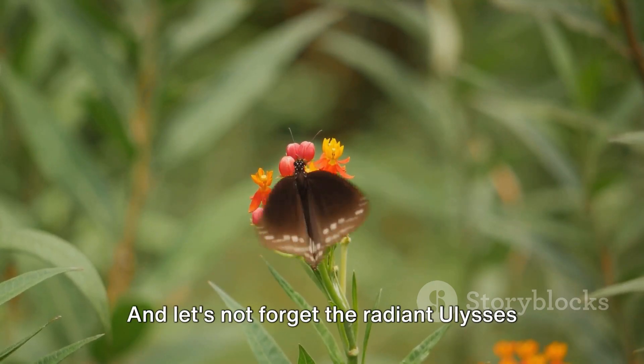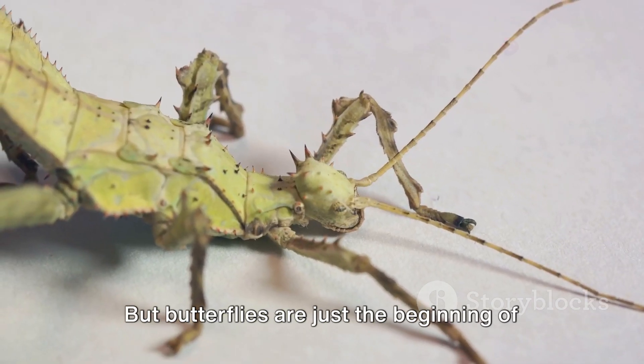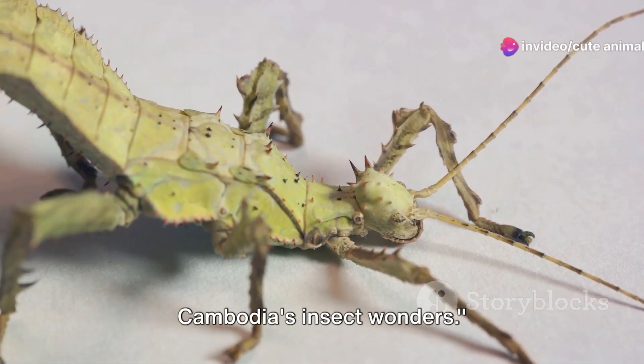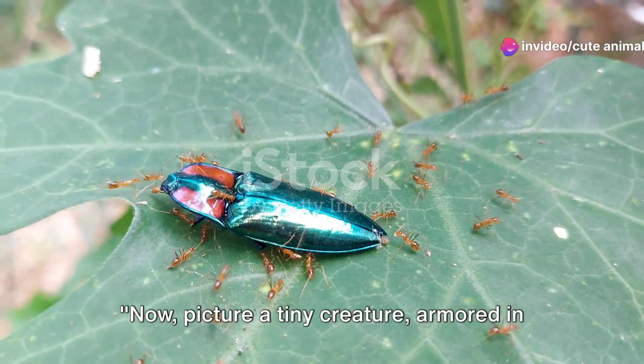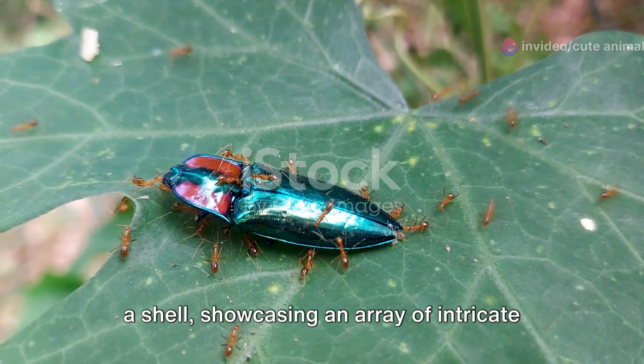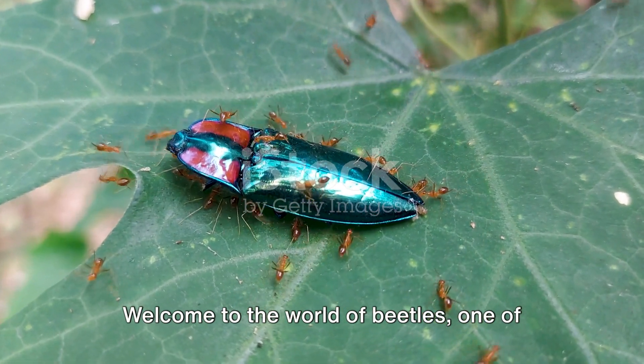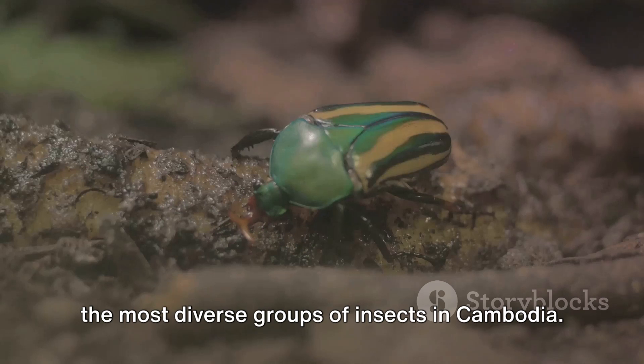And let's not forget the radiant Ulysses butterfly, a spectacle of nature's artistry. But butterflies are just the beginning of Cambodia's insect wonders. Picture a tiny creature armored in a shell, showcasing an array of intricate designs and vibrant colors. Welcome to the world of beetles, one of the most diverse groups of insects in Cambodia.